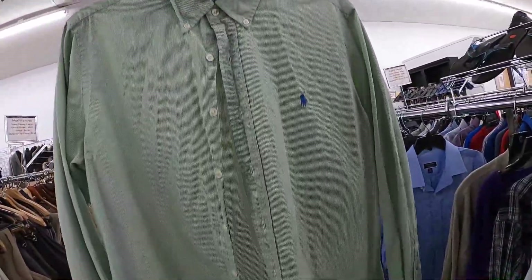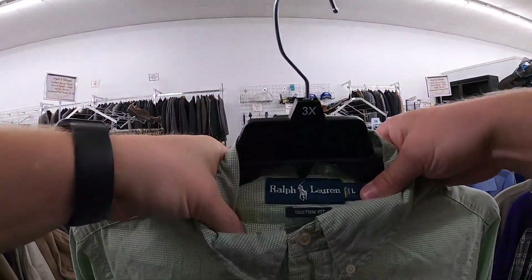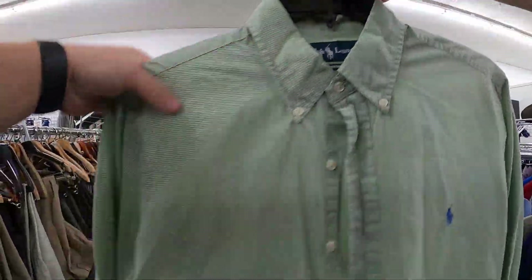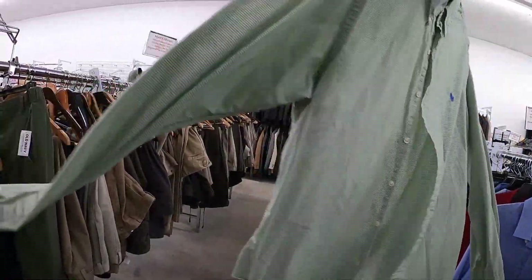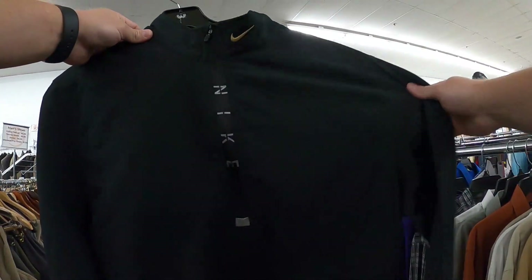We just knocked off the second item on our list. It is a Ralph Lauren button down, custom fit, size large. I usually stay away from larges, but this one looks nice and it's green. Also, I'm going to grab this Nike half-zip. Two thrift stores in, two items checked off our list — the Disney t-shirt and the Polo Ralph Lauren button down. We are off to the next thrift store.